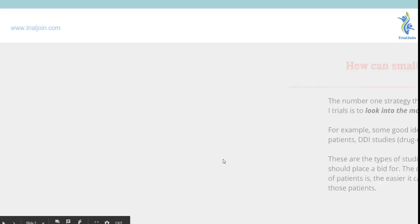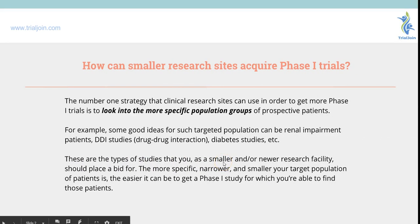There are multiple ways to obtain a phase one study. You can look into more specific population groups such as renal impairment patients, drug on drug interaction studies, or diabetes studies. There are several studies that may fit into your research site's wheelhouse and you just have to really take account of which ones may work for your site.